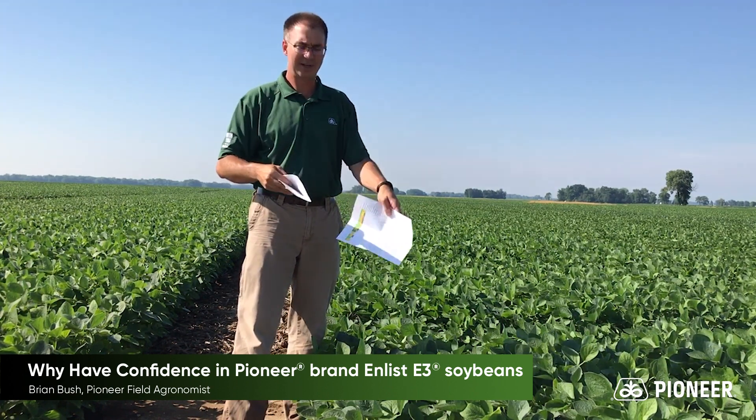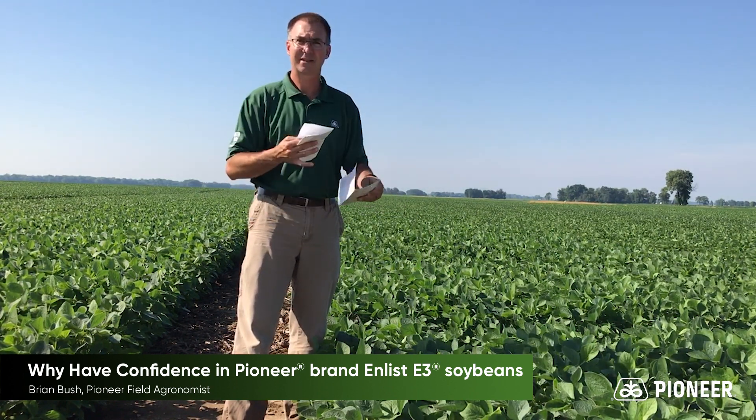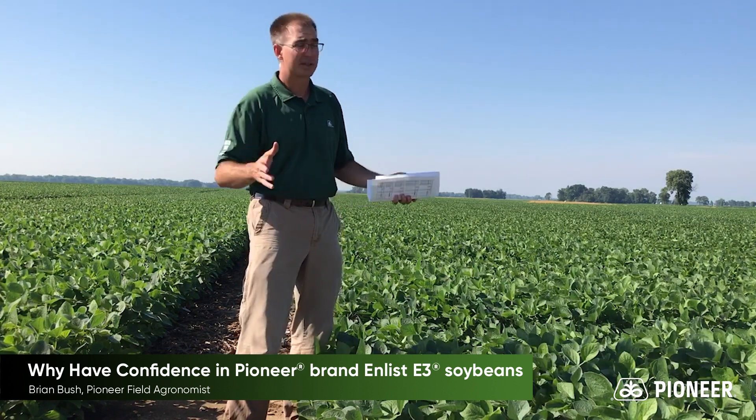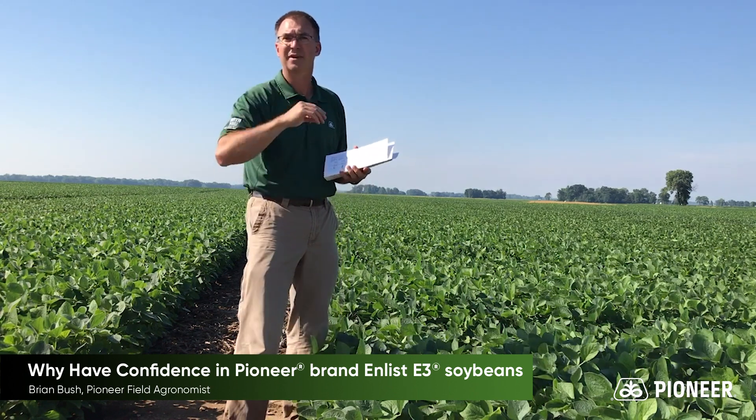I'm not going to sit here and read to you all the trade scores — that's not worth your time. I'm not going to show you the yield data on how we stack up against the competition — these Enlist E3 soybeans versus the best Xtend beans that are out there. Talk to your sales professional about that.